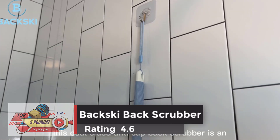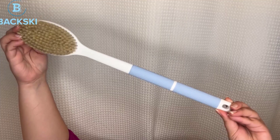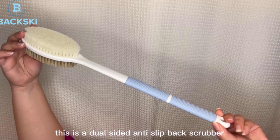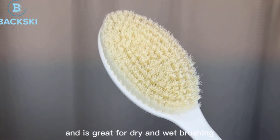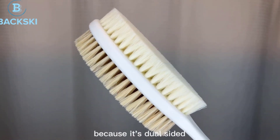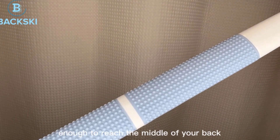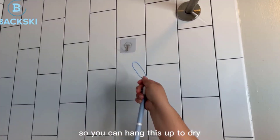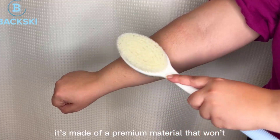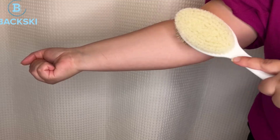Number 1: Backski Back Scrubber, Rating 4.6. The handle comes with two sections of long anti-slip textured rubber, easy and reliable to grasp or hold anywhere along its length in wet and soapy conditions during a bath. Protected by U.S. patent and more than 20% lighter than other wooden back brushes, it is much easier to maneuver. Many customers noted wooden body scrubbers mold easily, so plastic is used as the handle material.